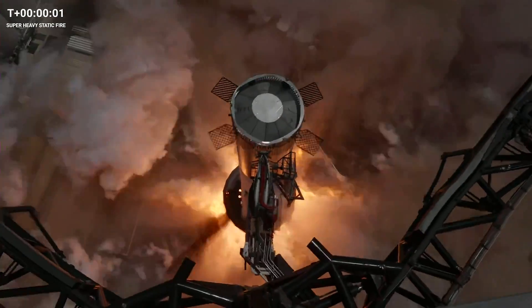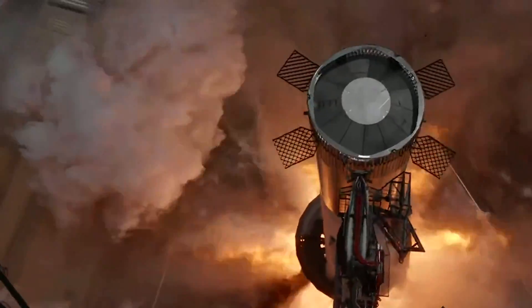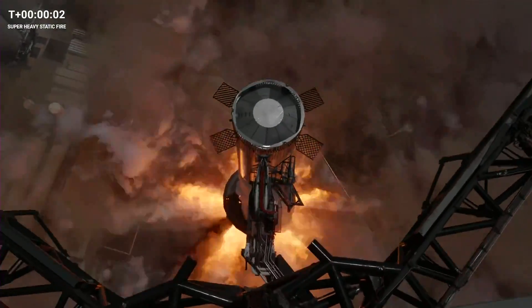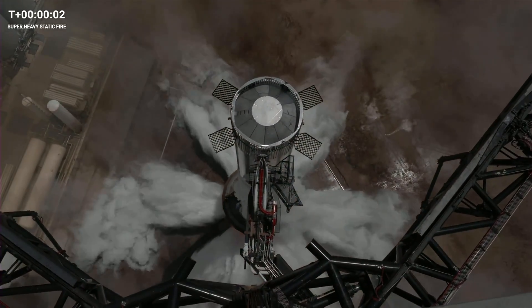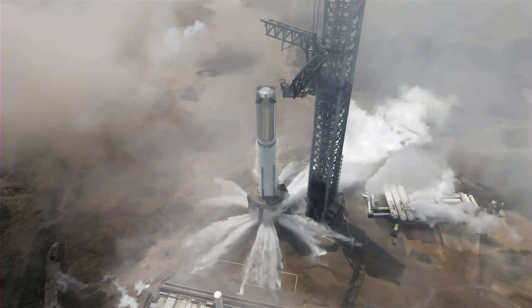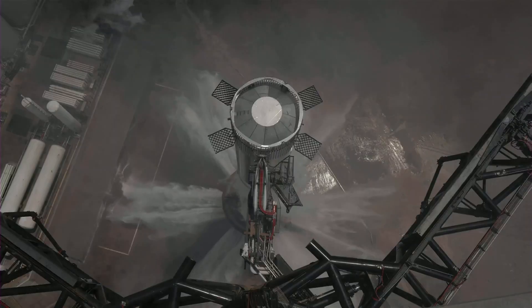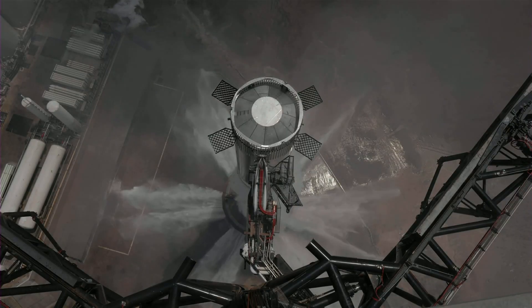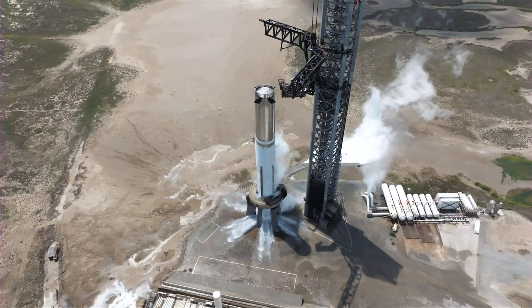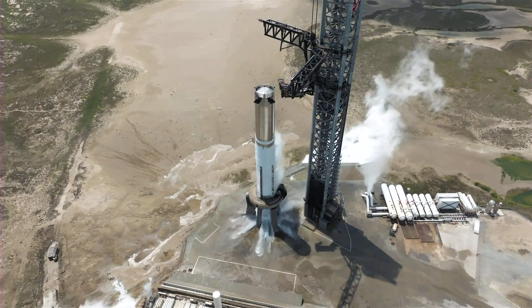You can see the blast vibrating the steam, but while 3,600 tons of force were enough to instantly vaporize the water coming out of the Deluge system, it wasn't enough to overcome the system completely, and no additional debris or dust seems to have been kicked up. It seems like there was little to no damage done to the steel plate directly below the booster either, making this an entirely successful proof of concept test for the Deluge system. And even more importantly, this test marks what is likely the final trial for Booster 9 before it is stacked for a test flight.